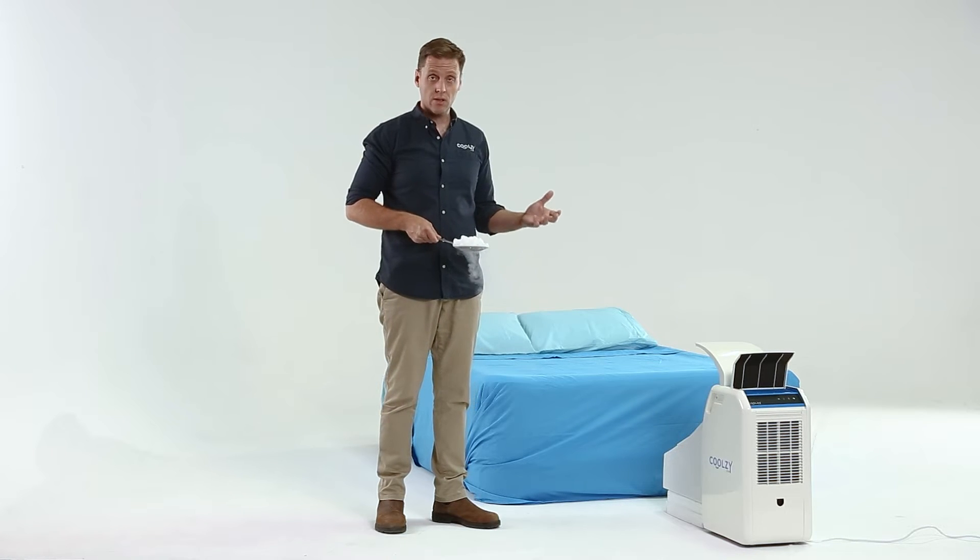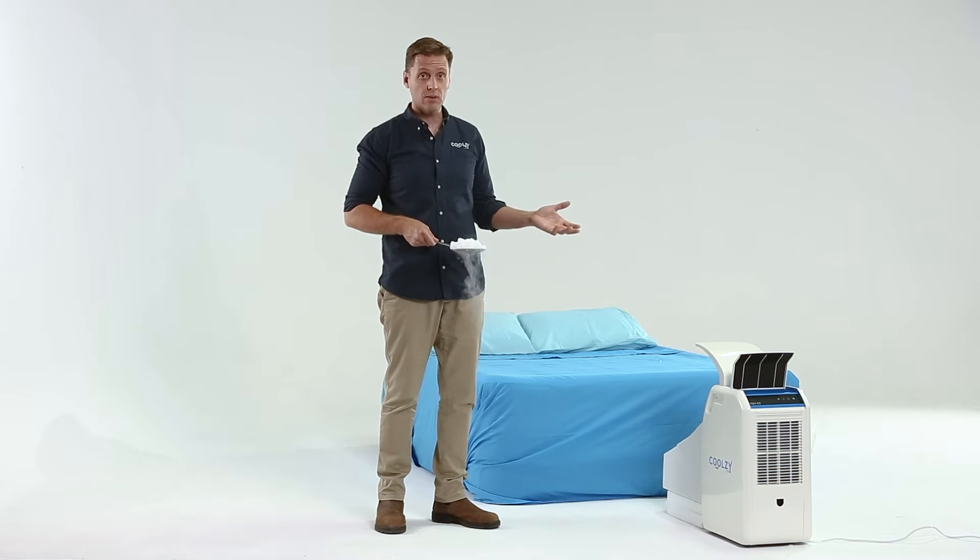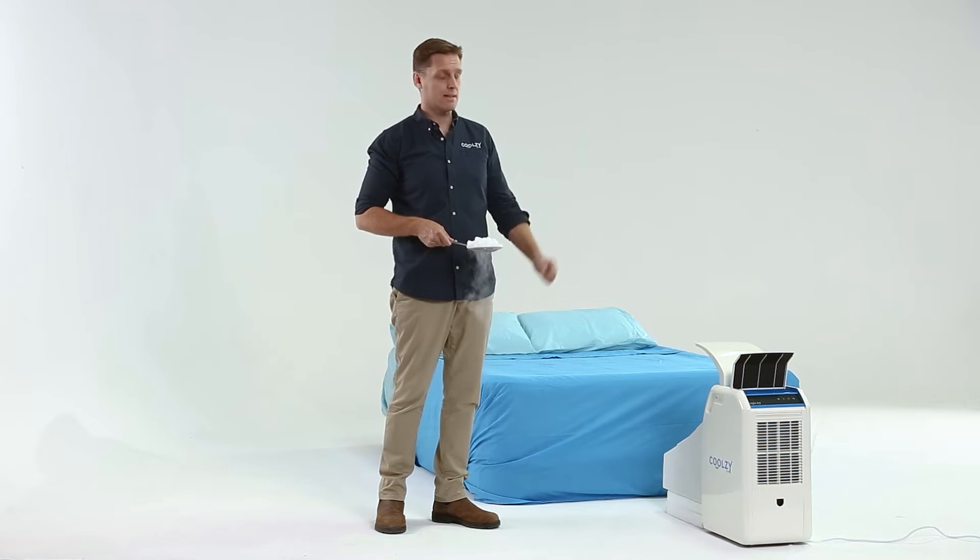A CoolZ won't use a lot of electricity while you sleep. In fact, you can leave it running all night for less than a dollar, which means you can get an even better night's sleep.